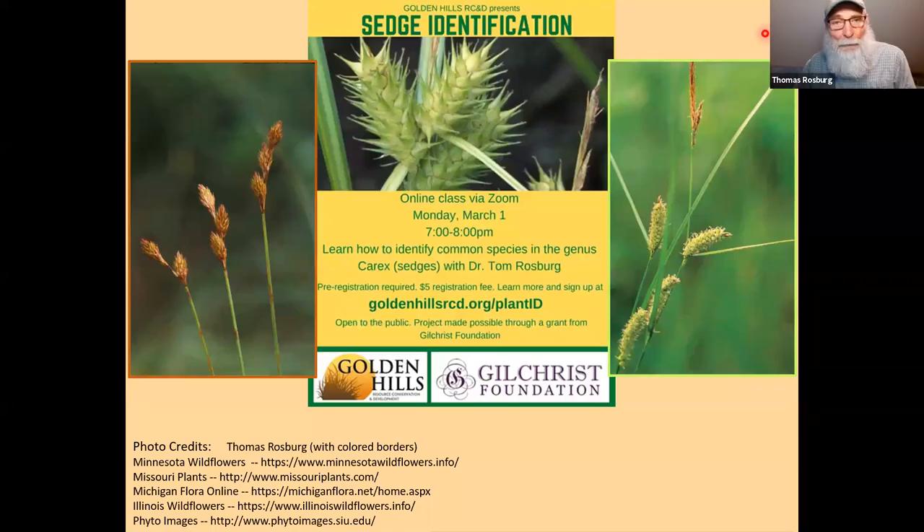We're back to herbaceous species and going to tackle a group that traditionally most people would say are pretty difficult. Carex are pretty easy to identify to genus most of the time, but then the species — what species is it? Tonight I'm going to help you get to a level where you can pretty comfortably identify. We're going to look at 24 species, and at least 20 of those are pretty easy to identify just by sight.